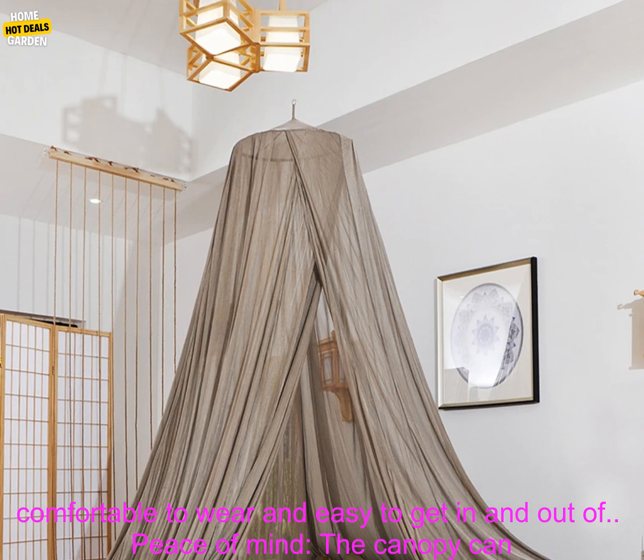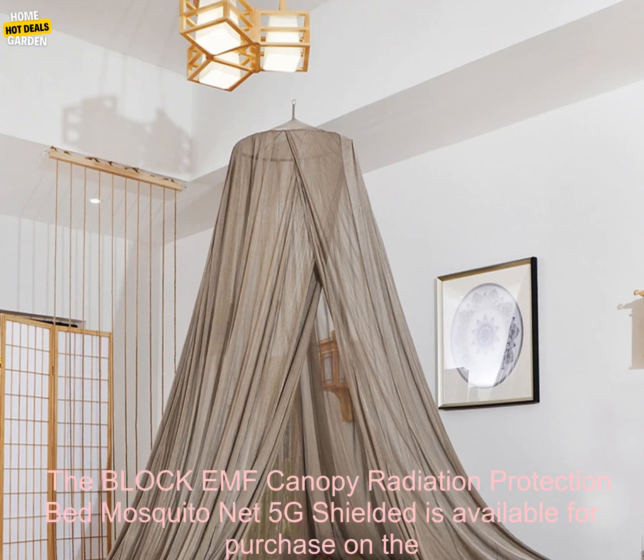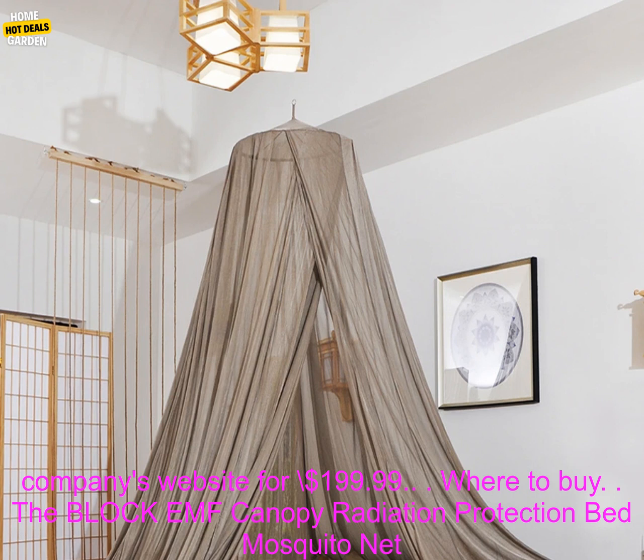This means that it is comfortable to wear and easy to get in and out of. The canopy can also give users peace of mind knowing that they are protected from the harmful effects of EMFs.